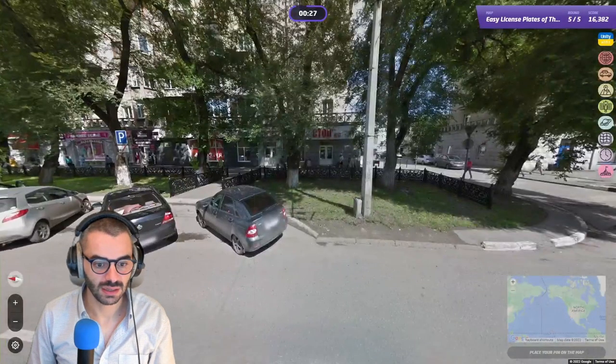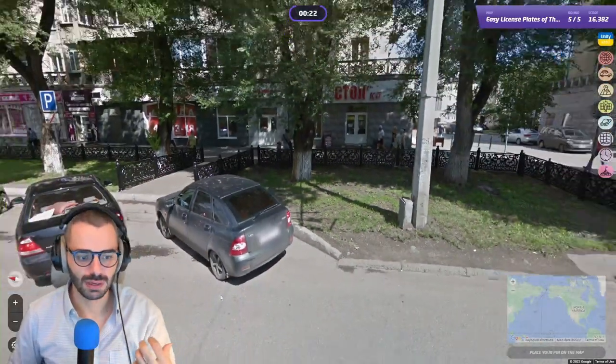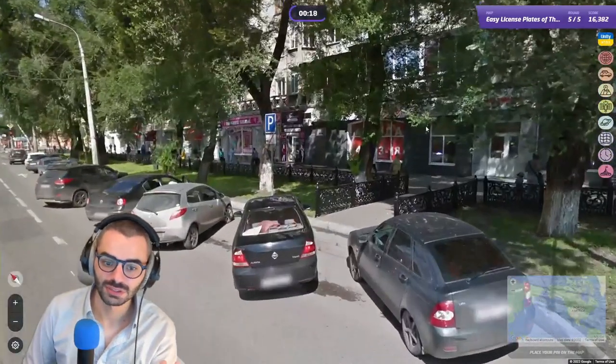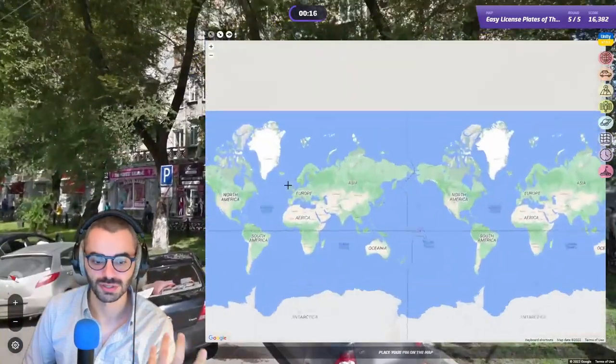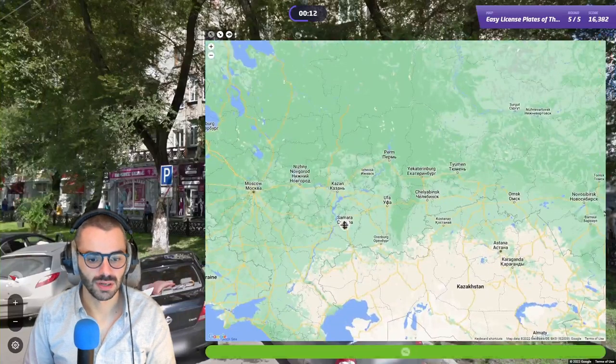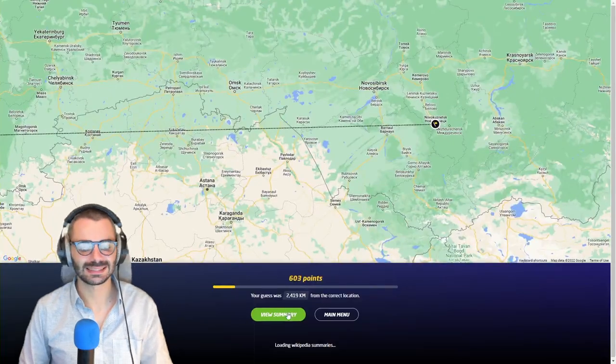Last but not least — a white plate. What you need to recognize here is a white plate with Cyrillic language. White plate, Cyrillic — all those informations point to Russia. I'm going to go to Samara. I know — that was Novokuznetsk. Not bad though.